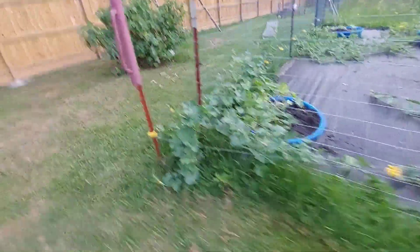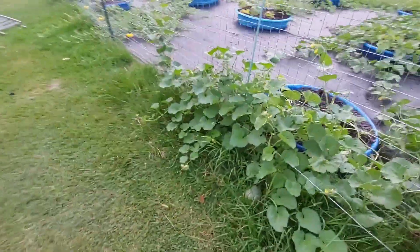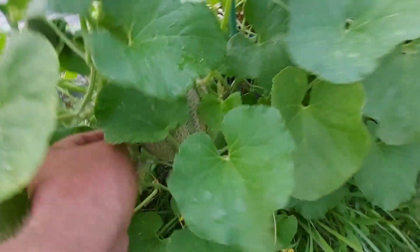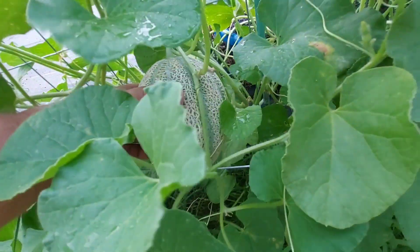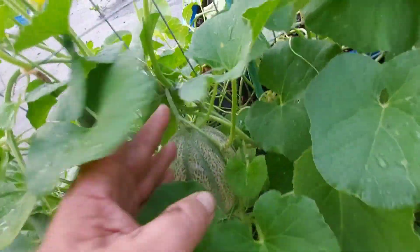Do y'all know when cantaloupe is ready to be picked? I guess I can YouTube it, but I got a big one right here and I got one inside there too. Look at that sucker — pretty neat little thing.